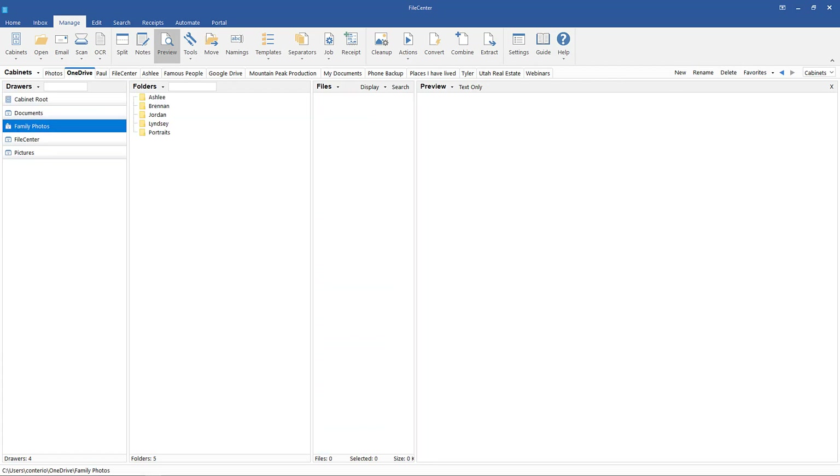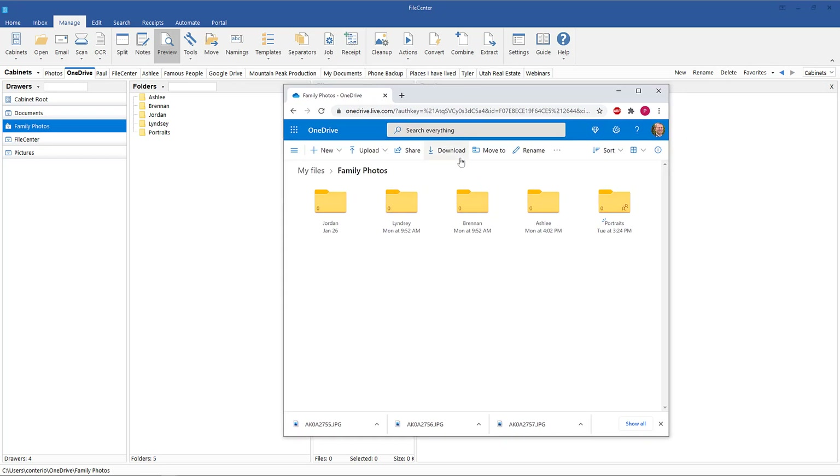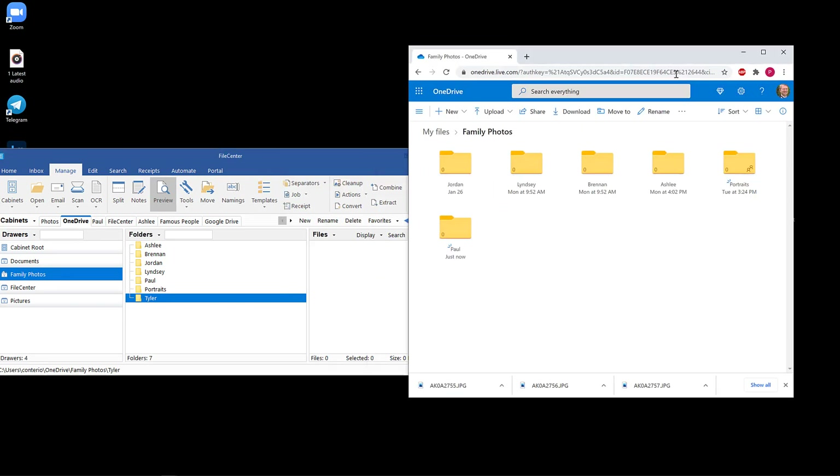Finally, I will demonstrate how easy it is to capture photos to File Center from anywhere in the world using a smartphone. I will start by creating a folder for Paul in OneDrive. As I do that, you can see the folder for Paul automatically shows up inside File Center. Now just to show you it goes both ways, I'll create a folder for Tyler from inside File Center that will automatically show up in OneDrive.